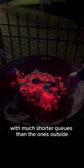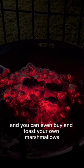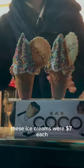there are a few food options with much shorter queues than the ones outside, and you can even buy and toast your own marshmallows. In terms of pricing, these ice creams were $7 each.